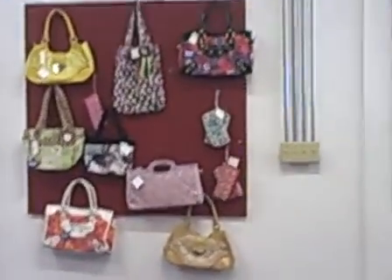And in this display case we have some hats, some wallets, belts, buckles, and just more hats.